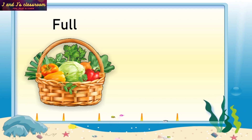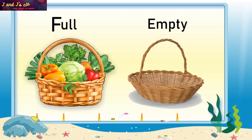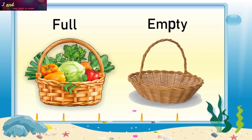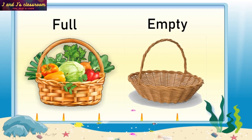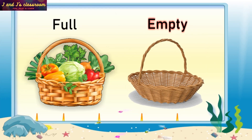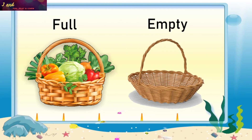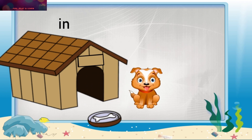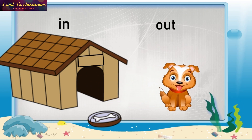Full Basket, An Empty Basket. Full, Empty. A dog is in the kennel. Now the dog is out. In, Out.